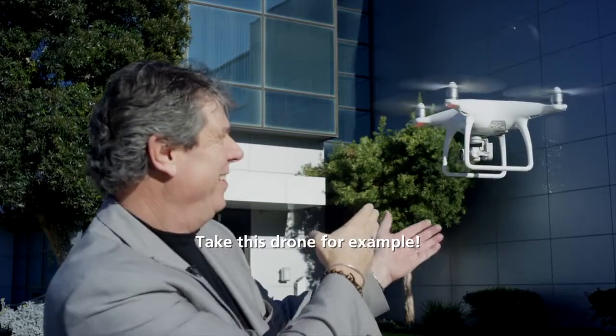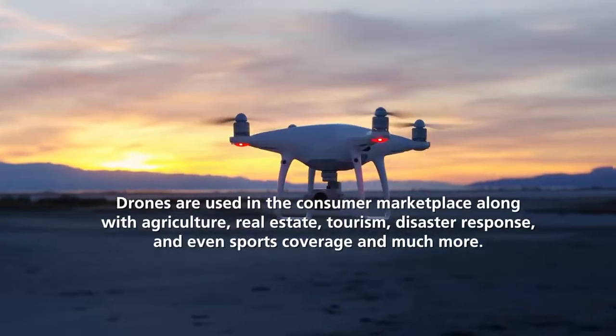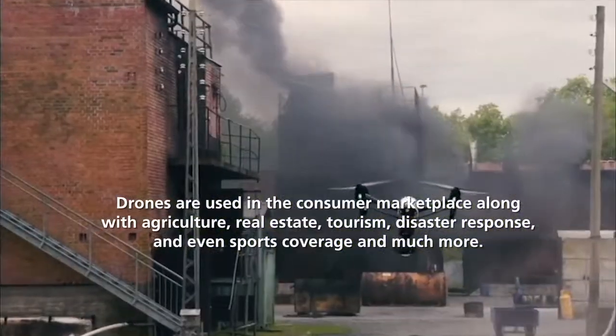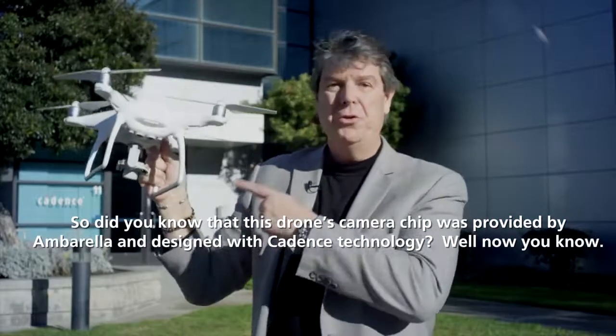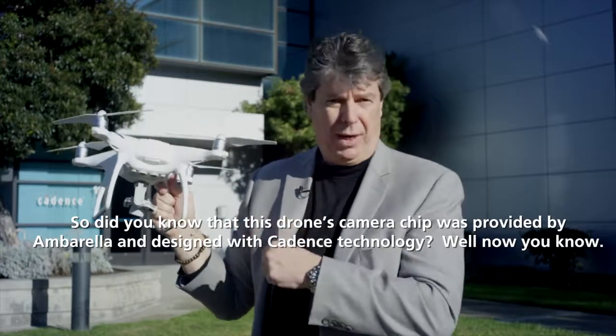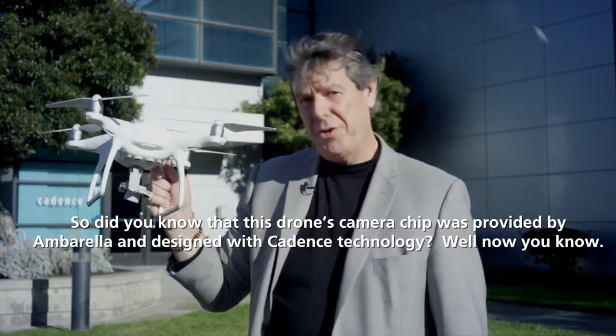Take this drone, for example. Drones are used in the consumer marketplace, along with agriculture, real estate, tourism, disaster response, and even sports coverage, and much more. Did you know that this drone's camera chip was provided by Ambarella and designed with Cadence technology? Well, now you know.